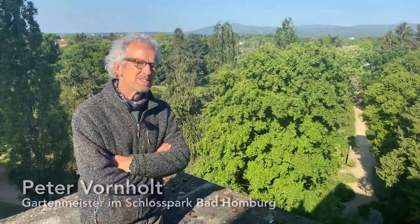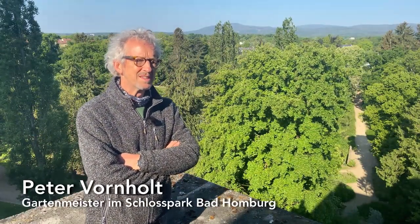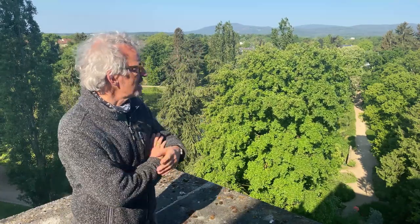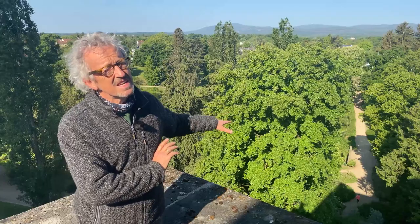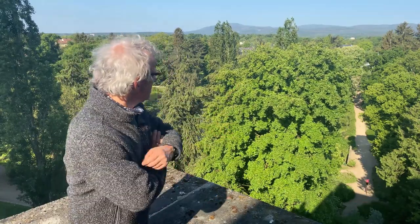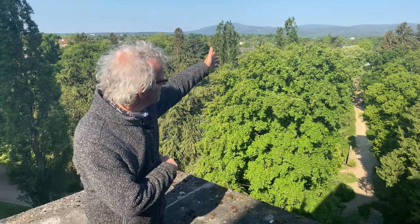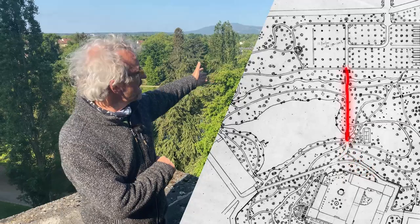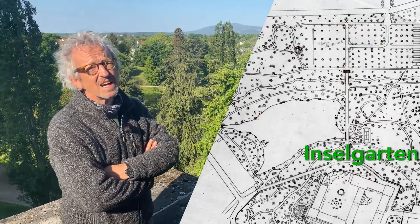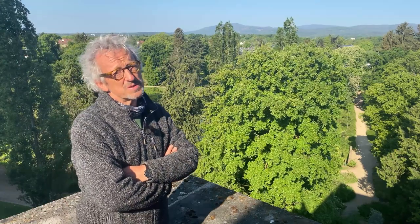Nicht umsonst hat man sich diesen Platz hier oben zum Ausruhen und Genießen ausgesucht. Denn von hier aus hat man den Blick einmal hinaus auf den Taunus, aber auch in die nähere Gartenlandschaft. Und hier sieht man dann den Weg, der hinausführt bis in den herrschaftlichen Obstgarten – vorher aber einen Stopp macht und in den Inselgarten führt, dort wo die Herrschaften sich gerne verlustierten.